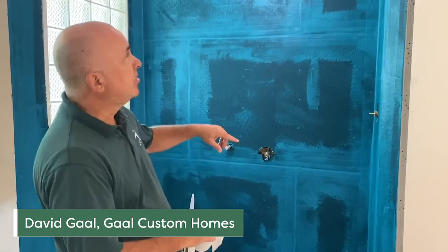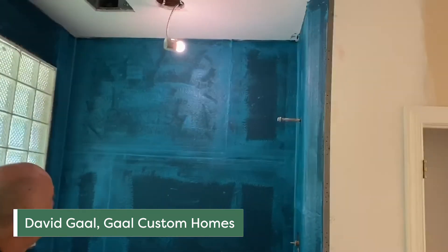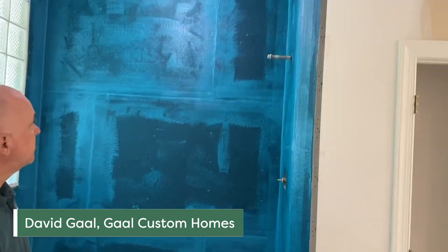Again, just extremely happy with it. One other thing to note is we tend to want to waterproof all the way to the ceiling. Don't take any chances with it — go right up to the ceiling and get that all sealed up properly.